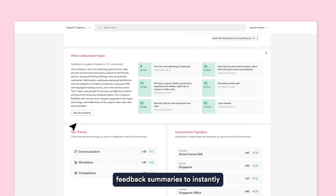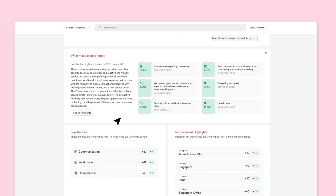Use AI-powered feedback summaries to instantly see what people are saying, saving your team hours from reading hundreds of open text feedback.